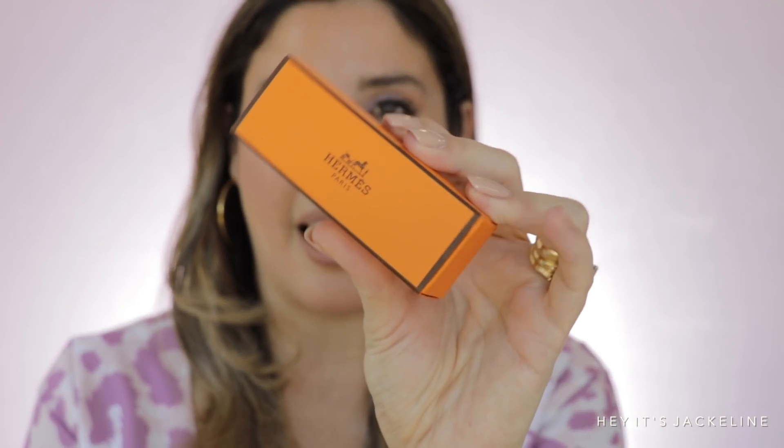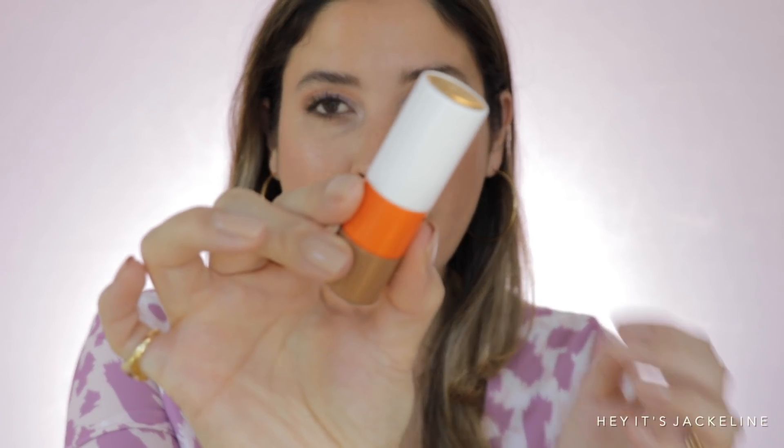Now for lipstick — my favorite part! I picked up two of the new Hermès Rouge Hermès Satin lipsticks from the Spring 2021 collection: Beige et Bleu and Rose Oasis. Someone requested I do my full Hermès lipstick collection — I already have one video up and have been adding a couple more, so maybe after the new lipsticks come out. Anyway, here we go!